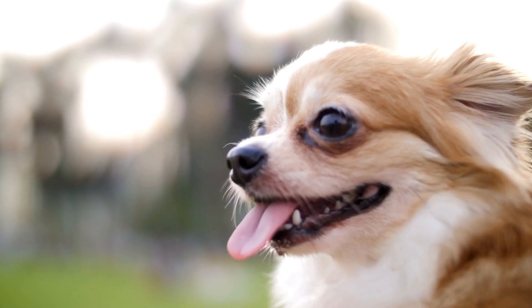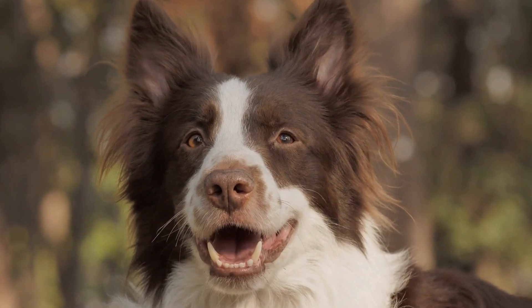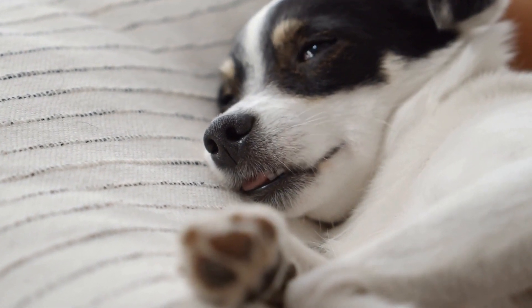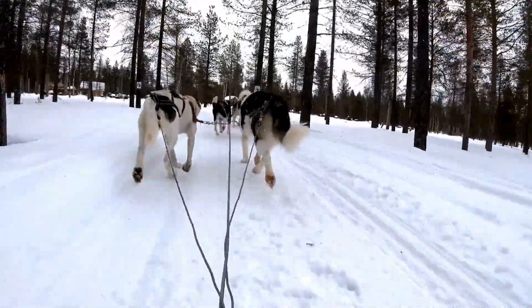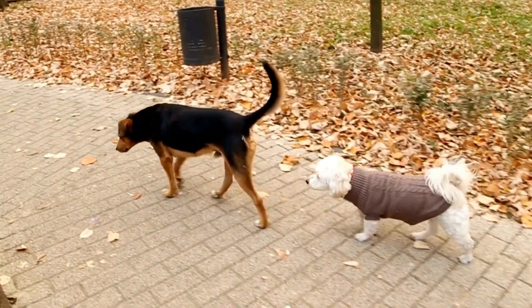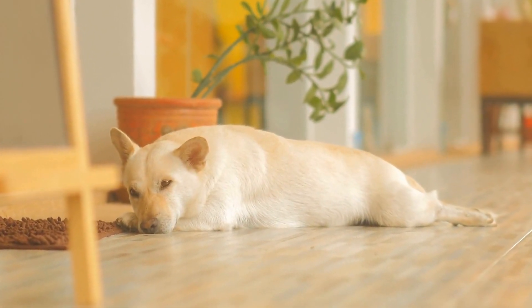Treatment options for a dog with a broken tail depend on the severity of the break. In mild cases where the break is minimal, the veterinarian may recommend conservative management, including rest, limited physical activity, and pain management through prescribed medication. The dog's tail may be wrapped or splinted to provide support and promote healing. In more severe cases, surgery may be required to realign and stabilize the broken bones, usually reserved for dogs with multiple breaks or significant damage.